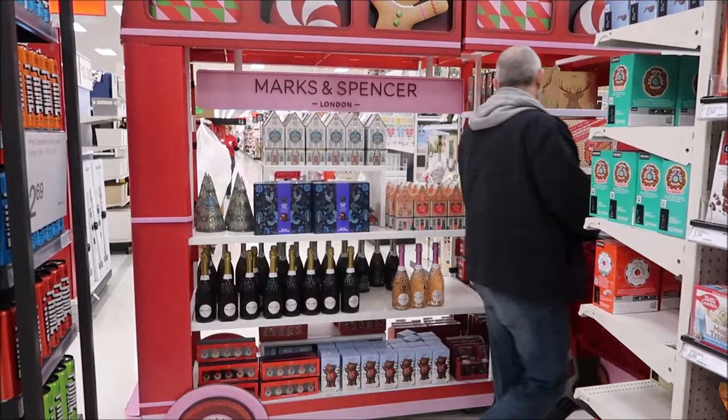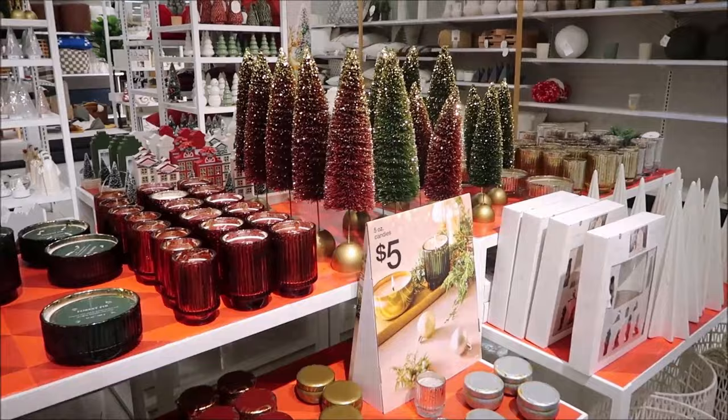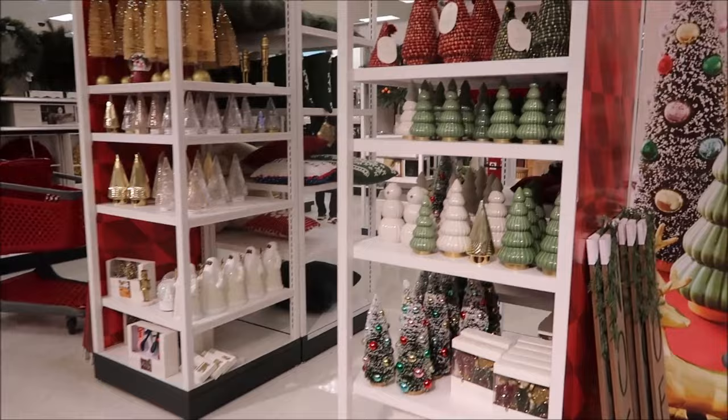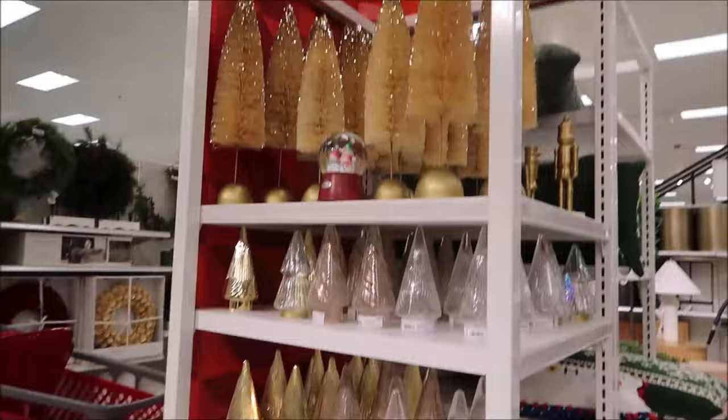There goes Kevin - that was hilarious watching his face as he walked by! This section is near the front of Target. They did have a lot of other Christmas decor in the back next to the food, but there were so many people with someone in every single aisle.